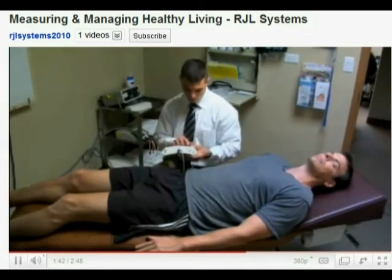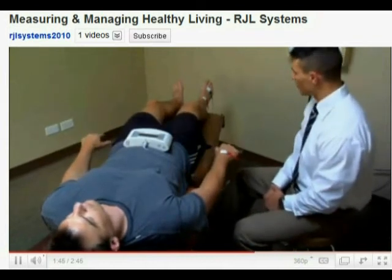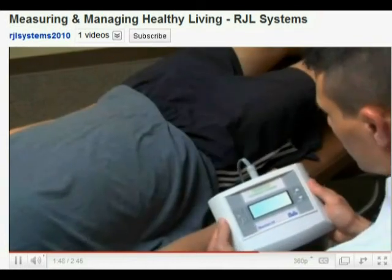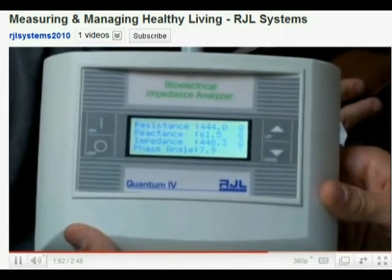I work at Chicago Health and Physical Therapy in Chicago, Illinois. I started using RJL Systems BIA Quantum 4 about a year and a half ago. The biggest help is having a visual tracking of the patient's body composition. I'm now able to show them visit to visit not just their weight loss, but also changes in their muscle mass, fat mass, and water weight. That enables me to graph their progress and actually show them where they were when they started, where they are now, and how much further they have to go to achieve their goals.